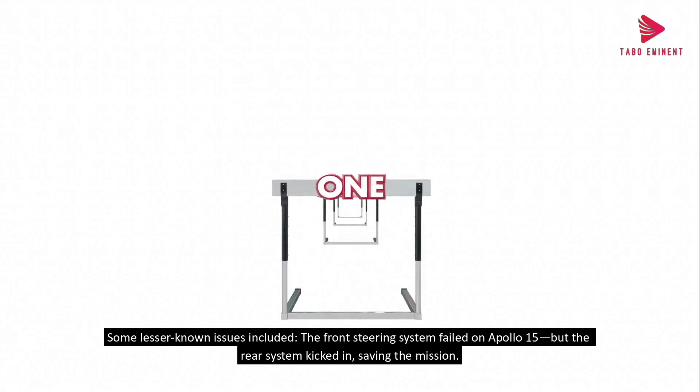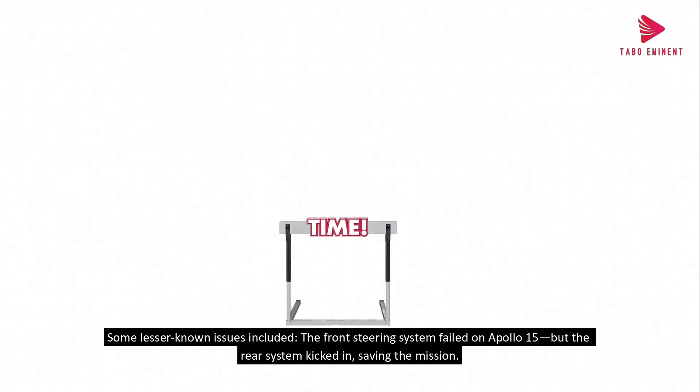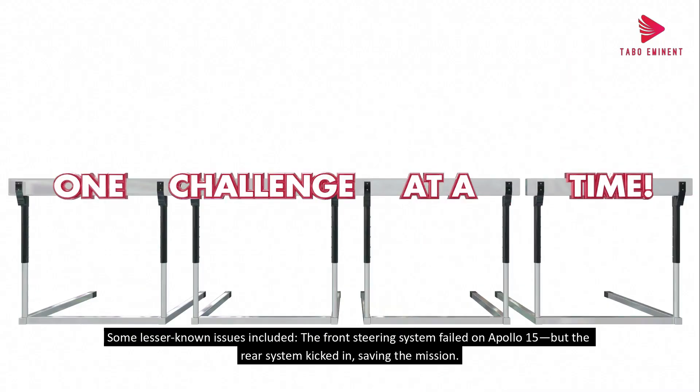Some lesser-known issues included: the front steering system failed on Apollo 15, but the rear system kicked in, saving the mission. Dust was a constant menace — it gummed up parts and made visibility difficult. The astronauts weren't professional drivers, and terrain was unpredictable. Yet the LRV never tipped over.